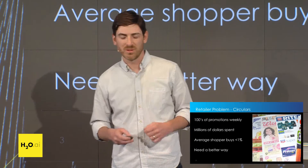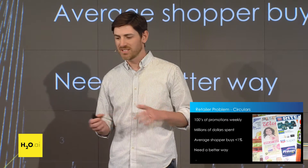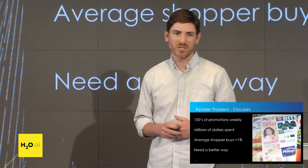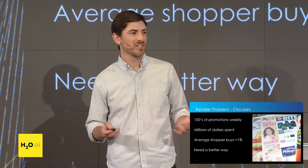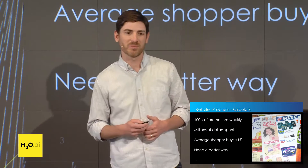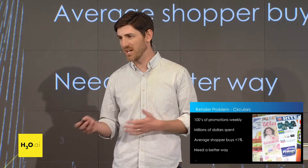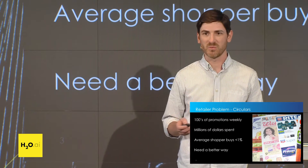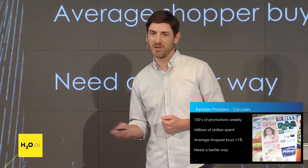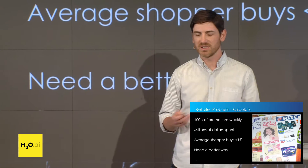One of the problems that we're helping our retailer partners solve is with their circulars. A circular is that newspaper you see at a grocery store or drugstore that has the promotions and advertisements for a week. In each of these circulars, there are hundreds of products put on promotion, and millions of dollars are spent every week producing them. However, the average shopper only buys less than 1% of the items on promotion. So retailers need a better way to surface the most relevant content to their shoppers.